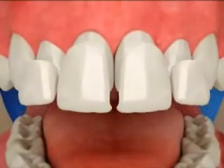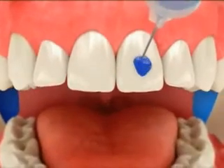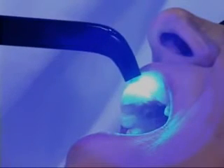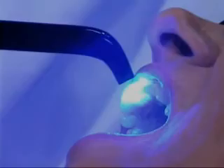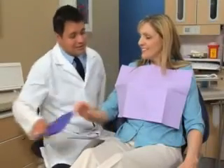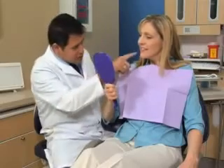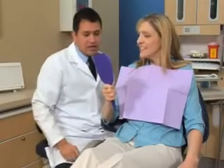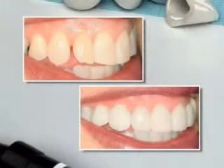A larger cavity may need an indirect restoration. We'll remove the decay or the old worn restoration. The restoration will be created in the lab to fit your tooth precisely. Once crafted, we'll bond it to your tooth for strength. It'll take two or more visits to get this kind of restoration. White fillings can be a great choice to give you healthy teeth and a beautiful, natural-looking smile.